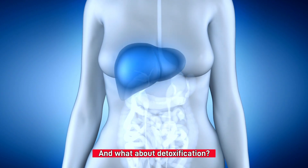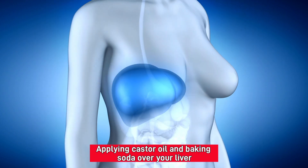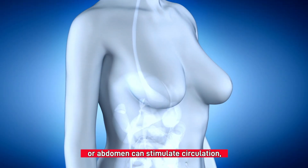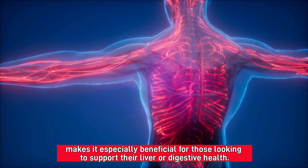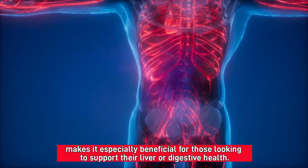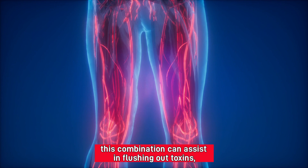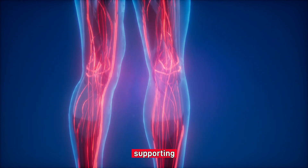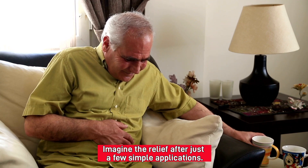And what about detoxification? This duo goes beyond the surface. Applying castor oil and baking soda over your liver or abdomen can stimulate circulation, improving the body's natural detox processes. This makes it especially beneficial for those looking to support their liver or digestive health. When used correctly, this combination can assist in flushing out toxins, supporting digestion, and even reducing bloating.